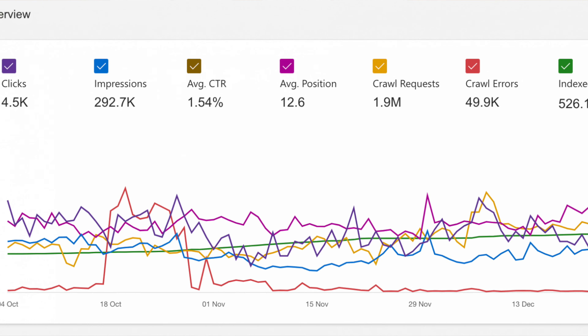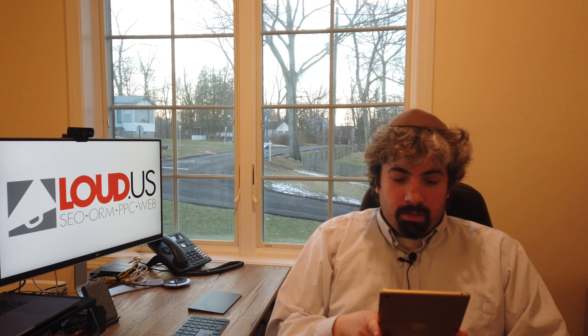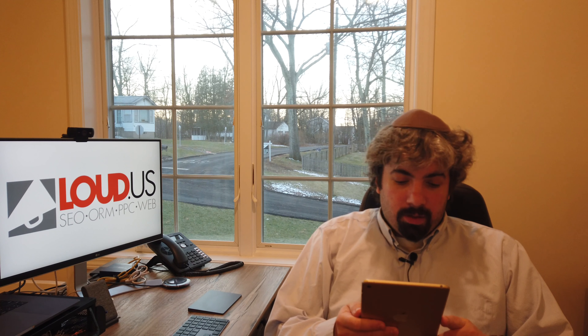Bing Webmaster Tools added — which I think is unusual — crawl and index data to their performance report. Performance reports are usually about rank, clicks, and impressions, not about showing you how much Bing crawled your site, how many requests they made, how many crawl errors, and how many indexed pages they have. But they have it all on one report. You could actually plot to see: as crawling increases, maybe page impressions or clicks increase. So you could actually plot that data — it's pretty cool.